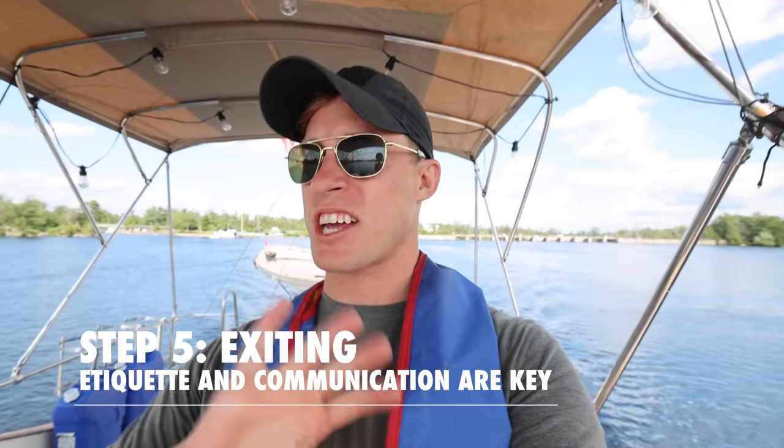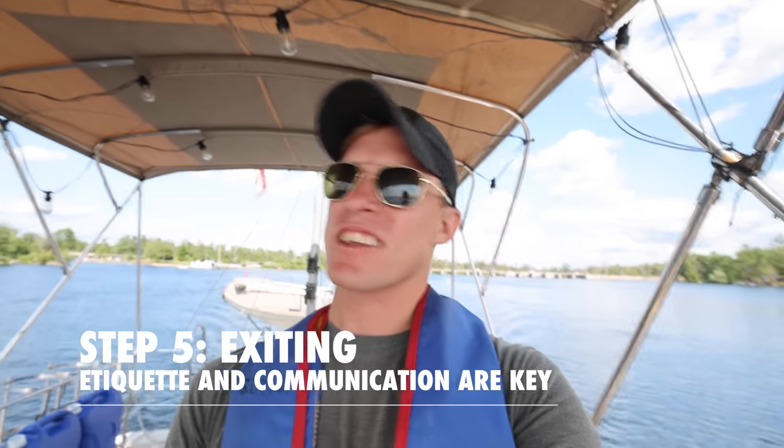Step 5 is exiting the lock. You've seen us do that many times — basically you leave the way you come in, and if there are any doubts or questions you just talk to the other people in the lock. The tenders will help you out because you're really close together, so communication is key. In that last lock we came in third, but since we're on the port side we came up to second place. I just talked to the boat behind us and said 'you guys can go ahead and we'll come out afterwards,' and that's what they wanted to do, so all is good.